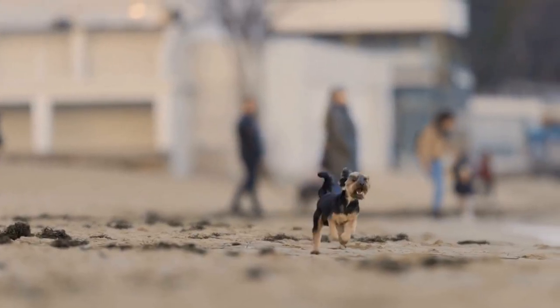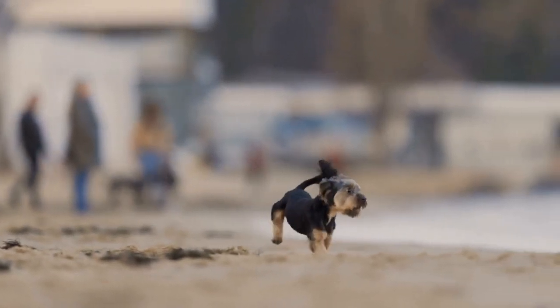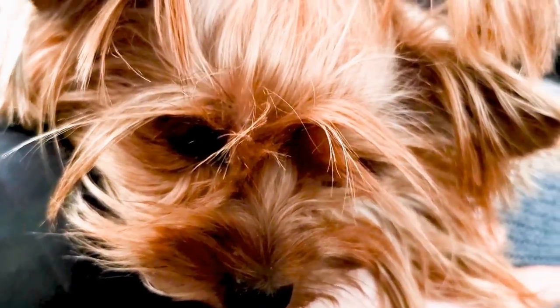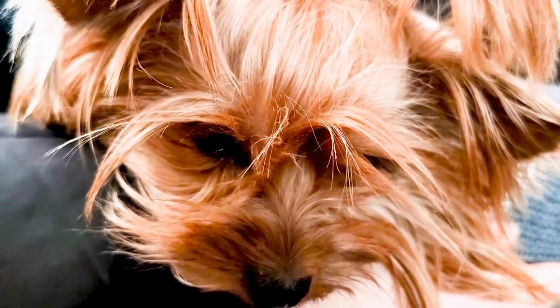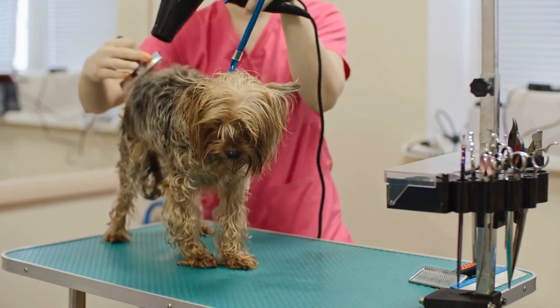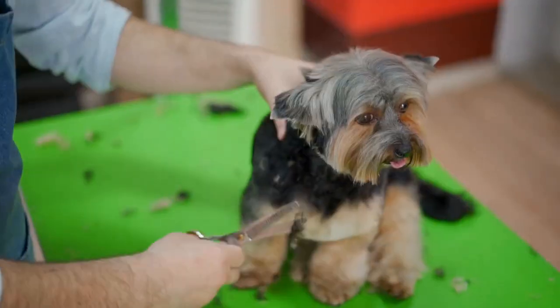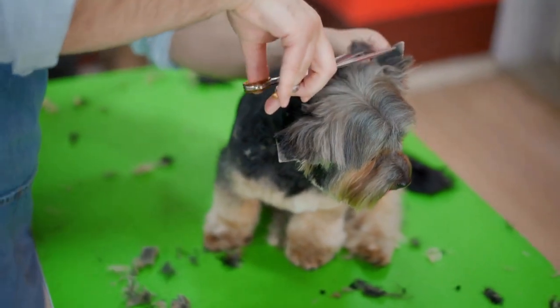3. Use Crate Training. Crate training can be highly beneficial in house training your Yorkshire Terrier puppy. Dogs naturally avoid soiling their living spaces, so a crate creates a den-like environment where they are less likely to eliminate. Make sure to choose a crate that is the appropriate size for your puppy, allowing them to stand, lie down, and turn around comfortably. Avoid using the crate as a form of punishment and ensure it is a positive and safe space for your puppy.